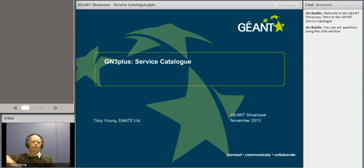I'd like to welcome you all to the second general showcase. This one is with Toby Young, who will talk us through the GN3 Plus service catalogue. The floor is yours, Toby.